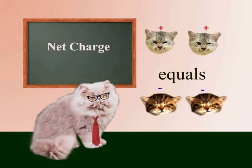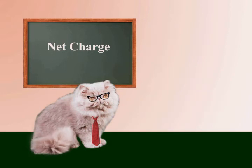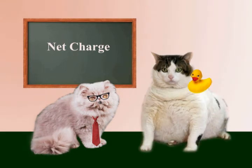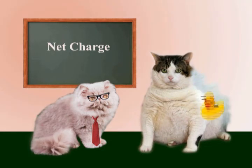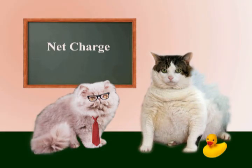This gives both objects a net charge. For instance, if we take this rubber ducky and rub it against this cat's fur — meow — some electrons are rubbed off the fur and onto the rubber, so the rubber ducky acquires a net negative charge.